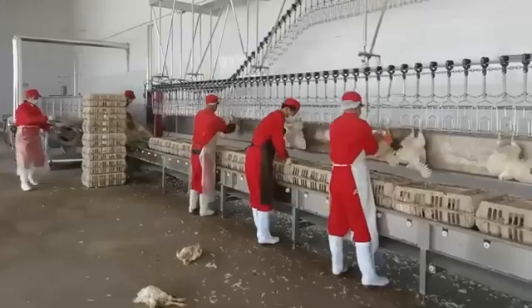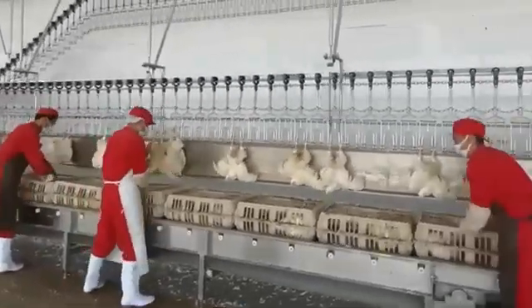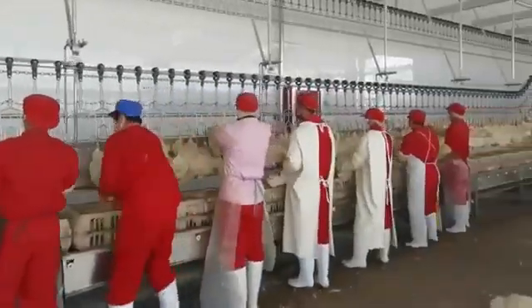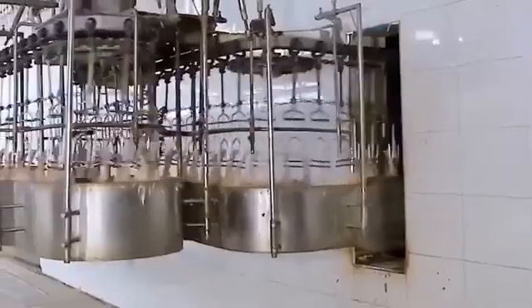Before moving on, technicians and veterinarians perform a quick visual inspection of each batch. Those showing weakness, injuries, or any irregularities are separated and discarded from the main process. Only specimens in optimal condition continue their journey to the next step — the most sensitive, precise, and impactful part of the entire process: mass slaughter.